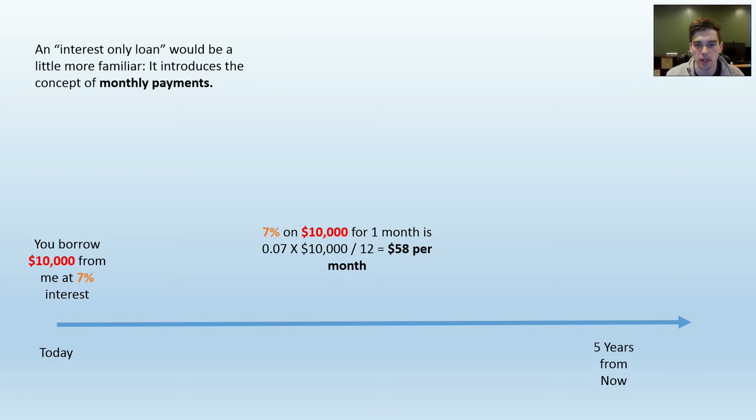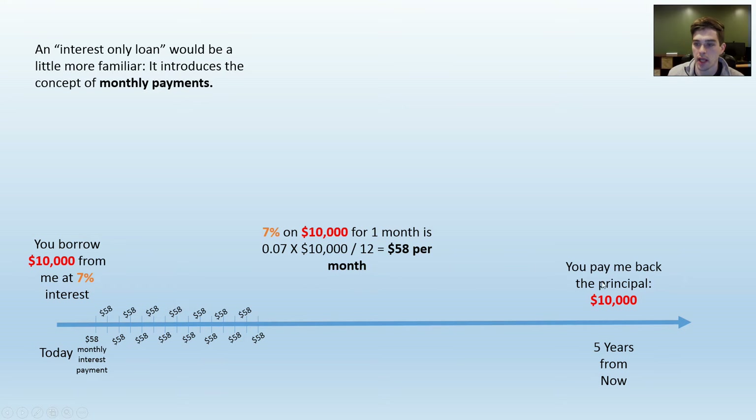On a 7% loan for $10,000, each month you would owe $58 worth of interest. You can depict that as 58 little one-month payments throughout the entire life of the loan. Of course, at the end of the loan you still owe $10,000 — the total amount you borrowed — but you've already taken care of all the interest throughout the loan.